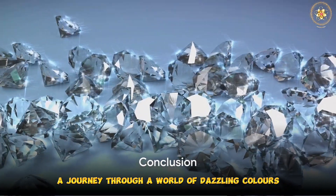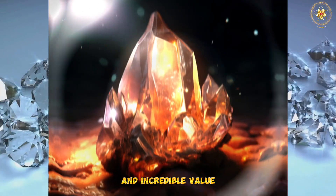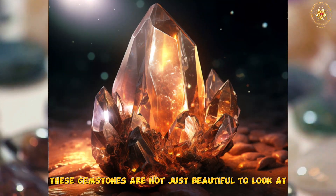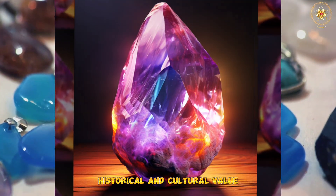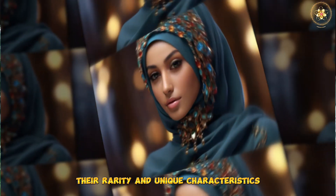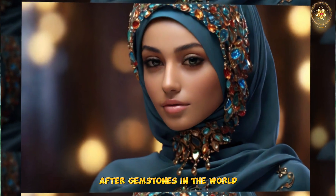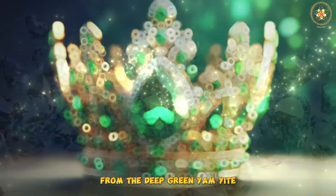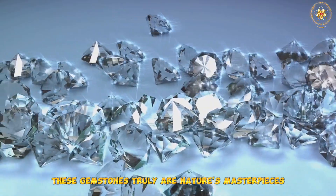So there you have it, a journey through a world of dazzling colors, mesmerizing brilliance, and incredible value. These gemstones are not just beautiful to look at, but they also hold significant historical and cultural value. Their rarity and unique characteristics make them some of the most expensive and sought after gemstones in the world. From the deep green Yam Yite to the striking Blue Diamond, these gemstones truly are nature's masterpieces.